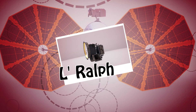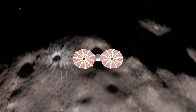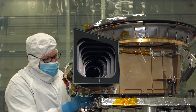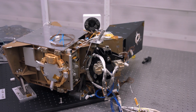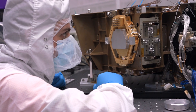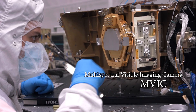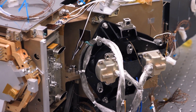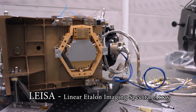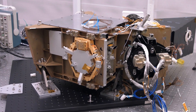Lucy's LaRALF instrument will search the Trojans for organics, ices, and hydrated minerals, and will help determine the surface compositions of the asteroids. LaRALF is actually two instruments in one, and together they will measure and analyze the spectra of light absorbed and reflected by the asteroid. The first is a color visible imager, the Multi-Spectral Visible Imaging Camera, or EMVIC, which takes visible light color images of the Trojan asteroids. The second is an infrared imaging spectrometer known as LISA, the Linear Etalon Imaging Spectral Array, which collects infrared spectra of the asteroids.